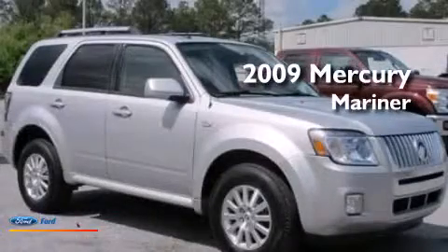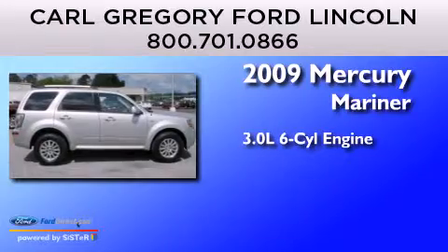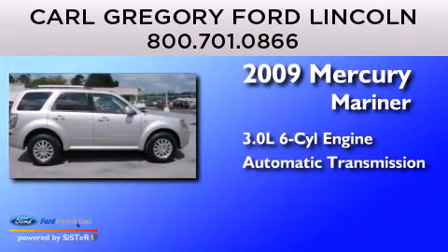This is a 2009 Mercury Mariner. It has a 3.0-liter six-cylinder engine and an automatic transmission.